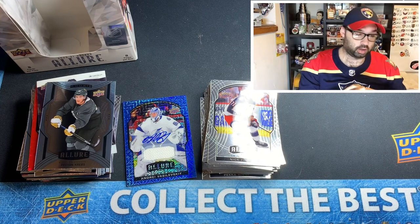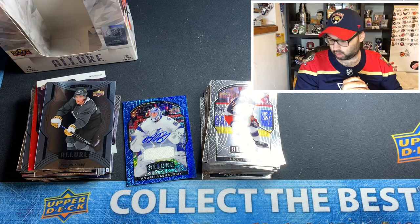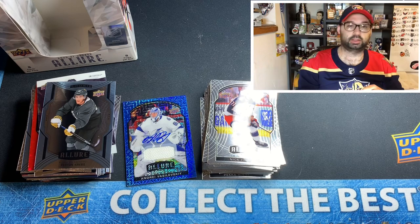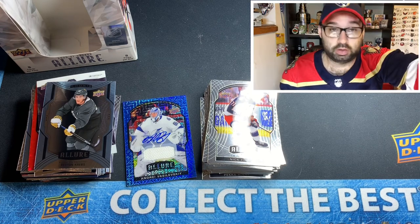Hopefully you guys were able to get that code card. Thanks for watching — I hope you guys have had a good holiday season. This has been Zach from Zach's Hockey Box and I hope to see you guys again very soon.